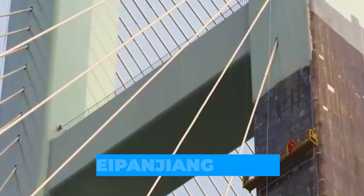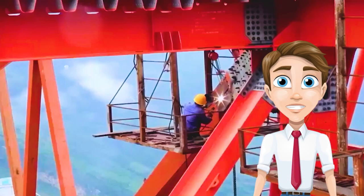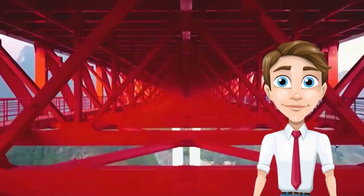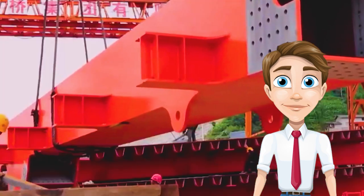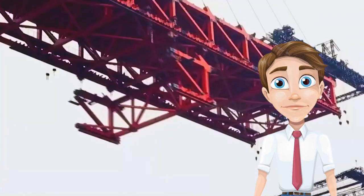The Duj Bridge, also called the Bepanjian Bridge, is a four-lane cable-stayed bridge on the border between the provinces of Guizhou and Yunnan. As of 2021, the bridge is the highest in the world, with the road deck sitting over 1,850 feet above the Bepan River.